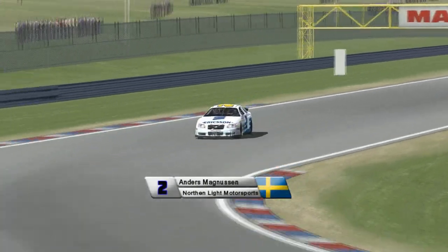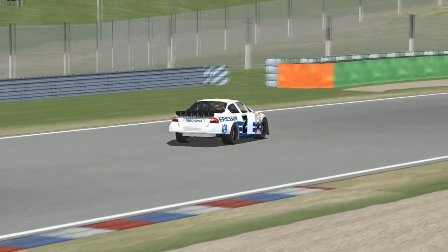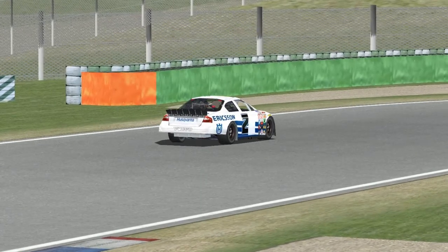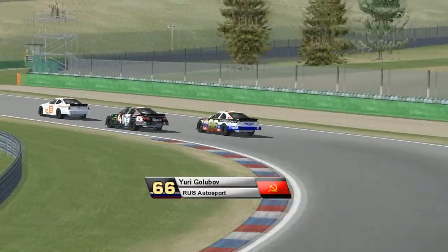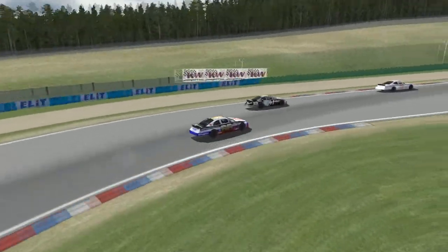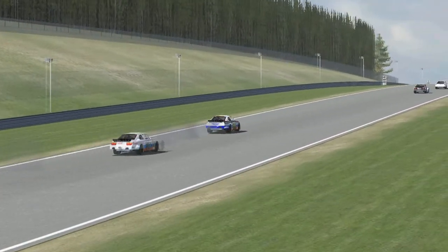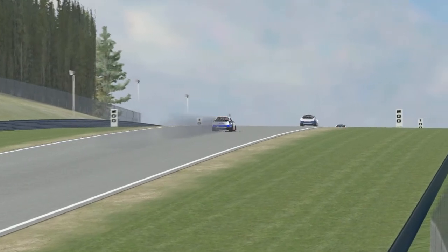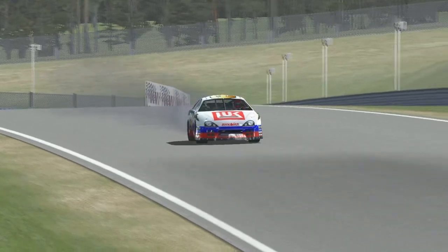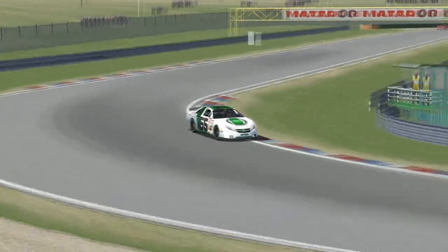Here's Yuri Golubov, now a lap down and getting passed by a bunch of cars — and there goes his engine. I don't really think there's a way Golubov could have been that slow compared to his teammates unless the car was stricken with problems. Then again, he is a pretty terrible driver.